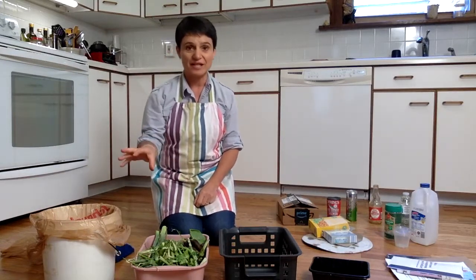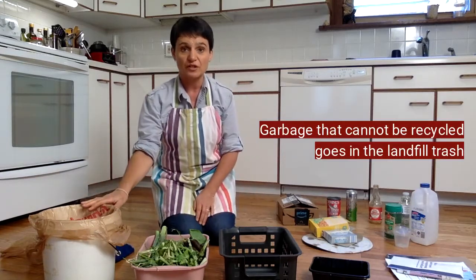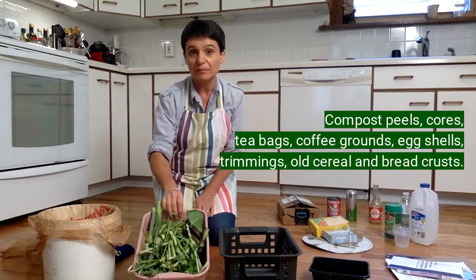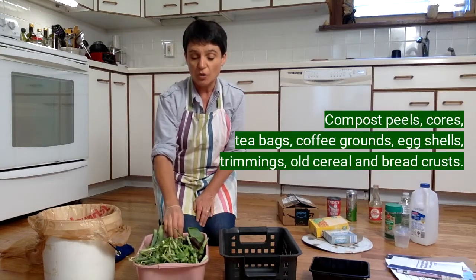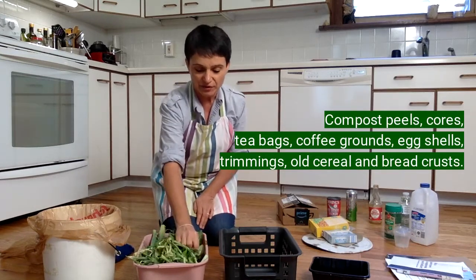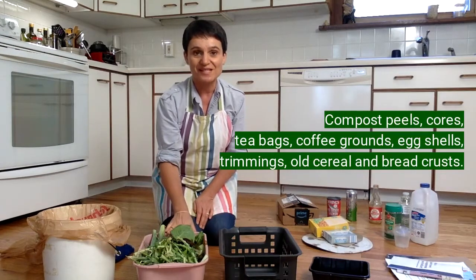Whenever you have garbage that cannot be composted or recycled, it will go into the trash can for the landfill. In the compost you can put peels and cores and stems and things that look a little yucky, or even cereal that has gone old and stale. You can put those things in here.